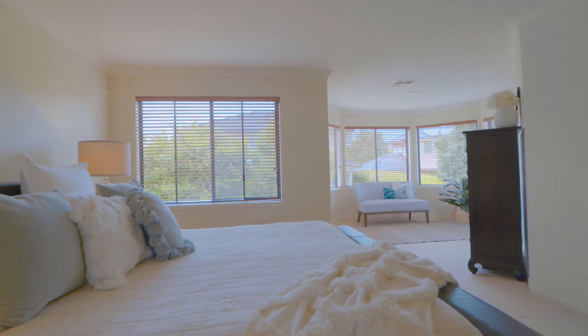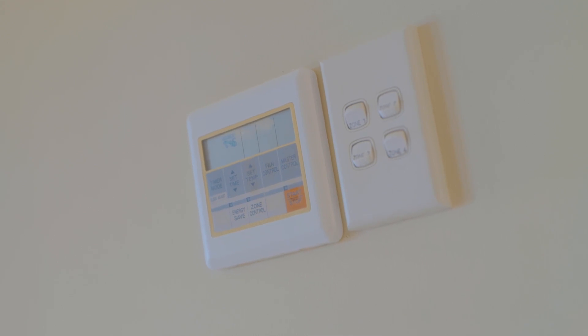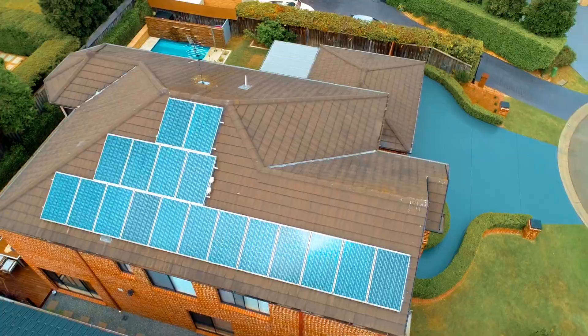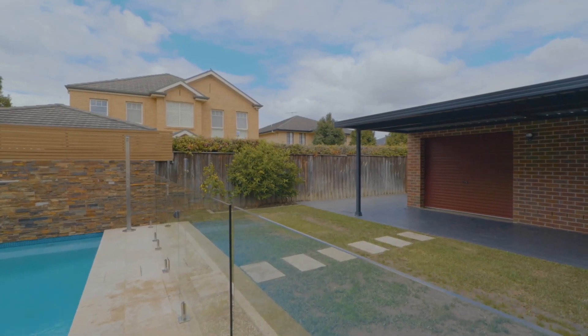This feature-packed home also includes ducted air conditioning and all gas appliances, a 4.7 kilowatt solar system, plus a remote two-and-a-half car garage with drive-through function and convenient side access.